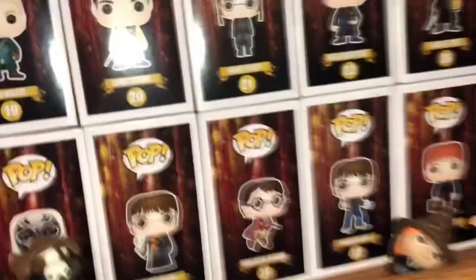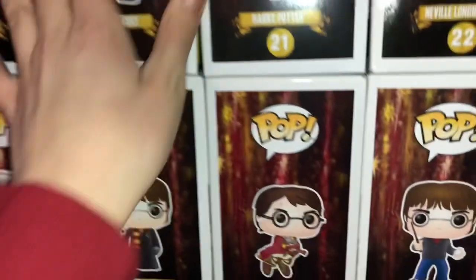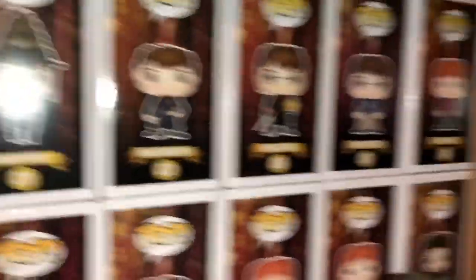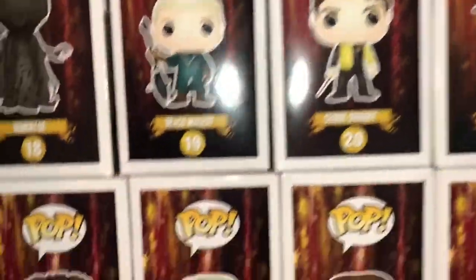A lot of these main characters from Wave 5 are going up in value. Especially this Cedric right here is going up. Bellatrix, McGonagall — and I believe it's either Sirius Black or Luna, one of those is kind of going up in value.